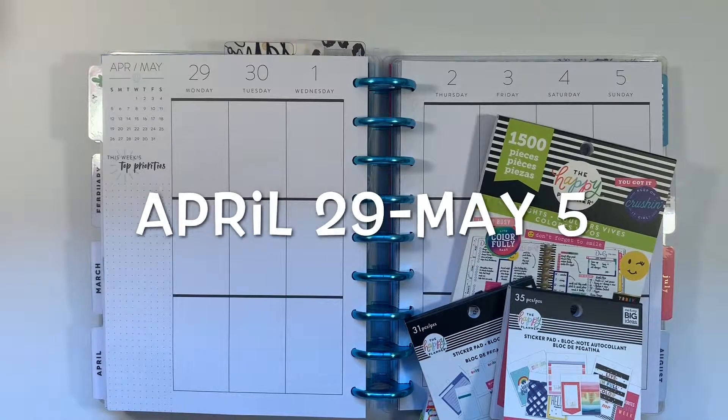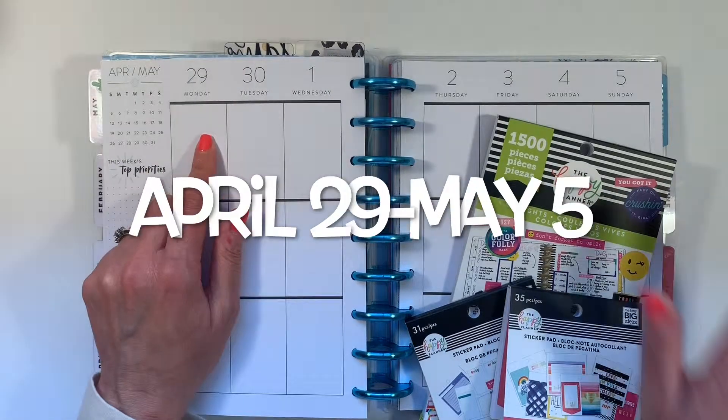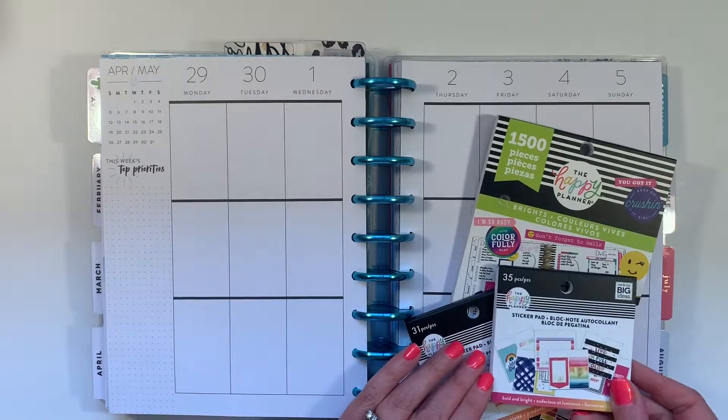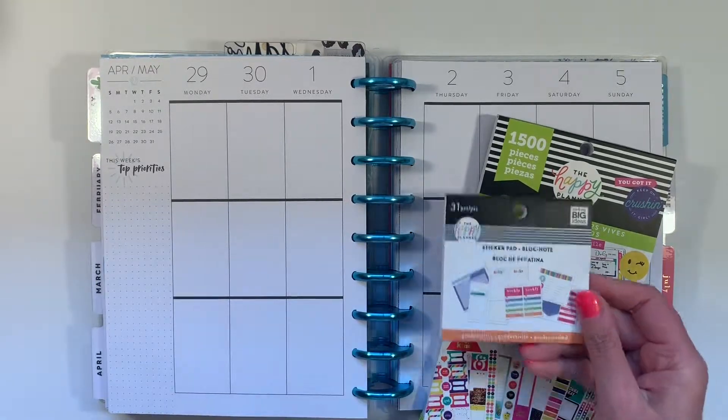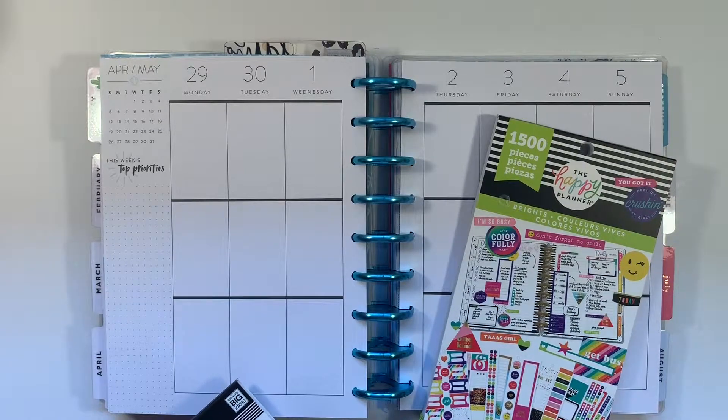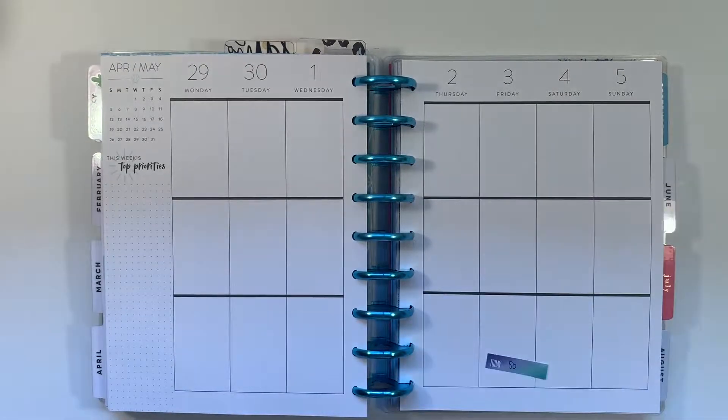Hi, it's Gail the Planning Girl. Welcome back to my channel. Today I am planning for the week of April 29th through May 5th, and I'd like to use my Bold and Bright Tiny Pad, my Productivity Tiny Pad, and the Brights book. I also have some other sticker books off to the side here.